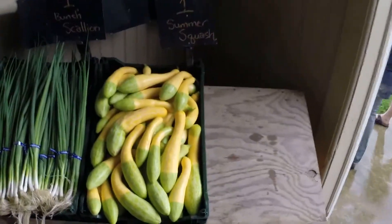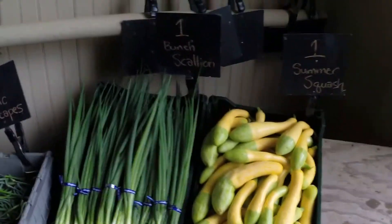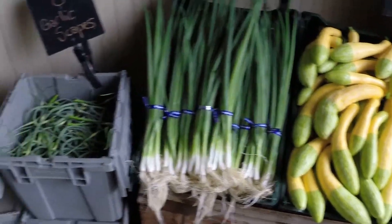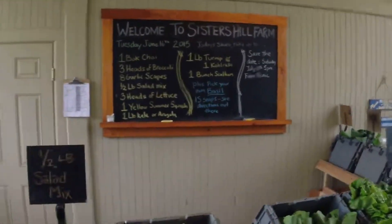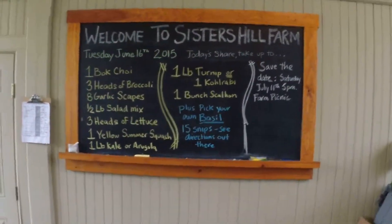Then we've got one summer squash, one bunch of scallions, and eight garlic scapes. And for pick-your-own out in the field, we have basil — we're going to do 15 stems. Enjoy!